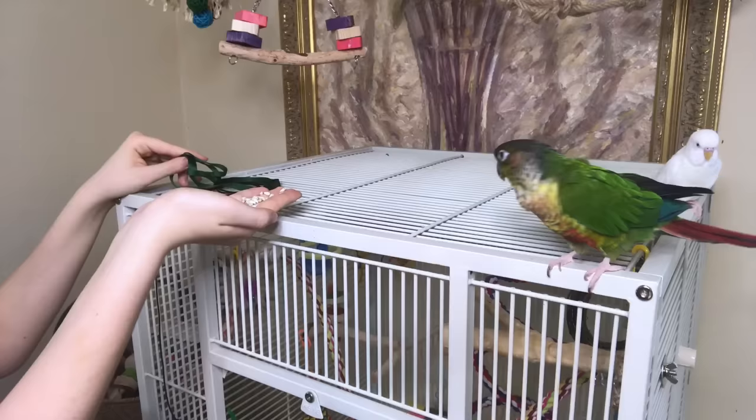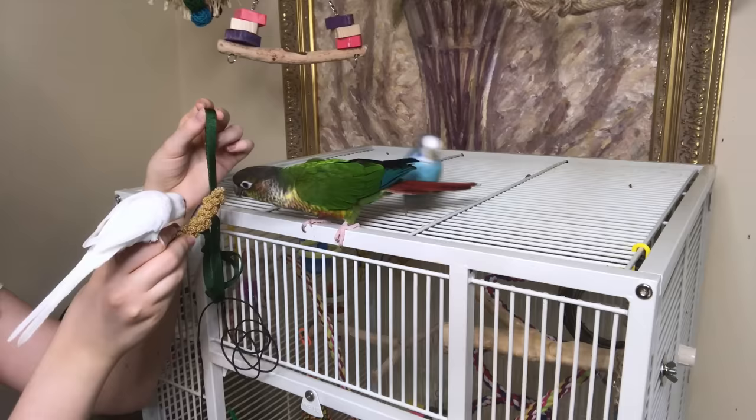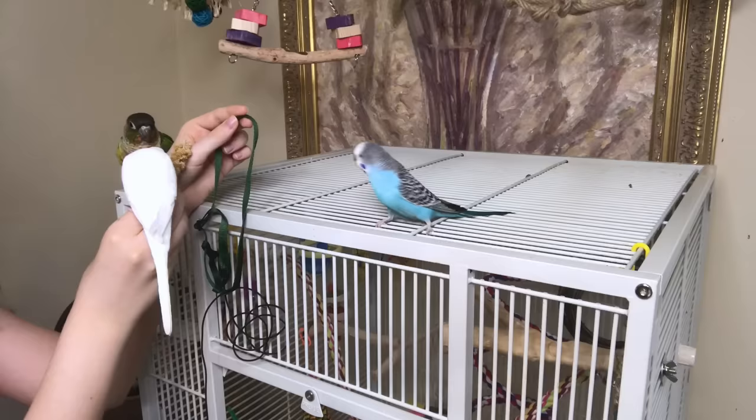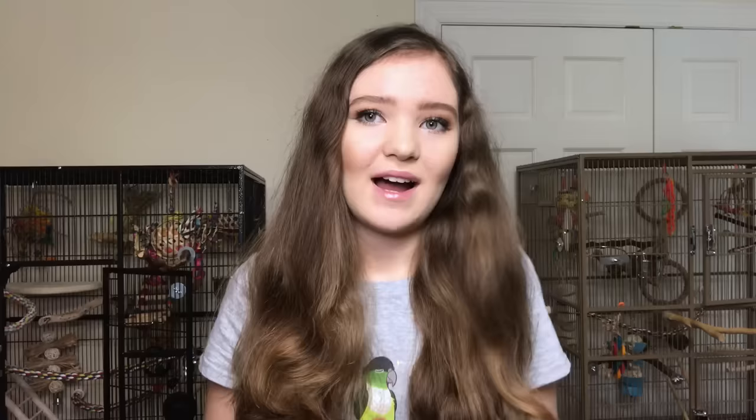Once your bird is comfortable going right up to the harness, start touching the harness while your bird is there and you're giving them treats. Then you can lift up the harness so your bird becomes comfortable with you holding it out in preparation for putting it on them. I recommend practicing this step once or twice a day for about 10 minutes. If you see your bird losing interest and starting to wander off, stop the session — you don't want your bird to get tired during a training session because the whole thing should be positive.